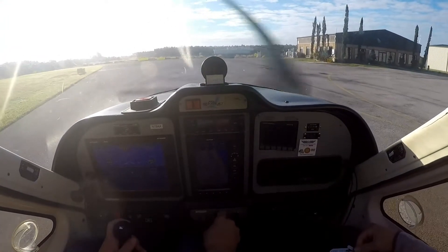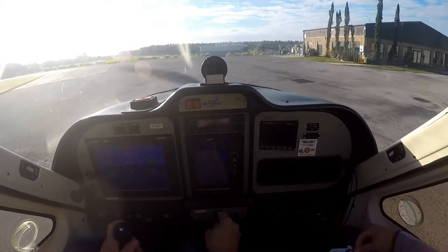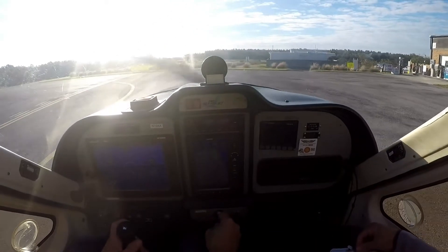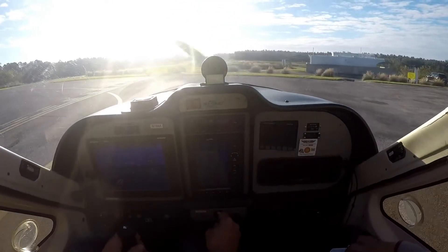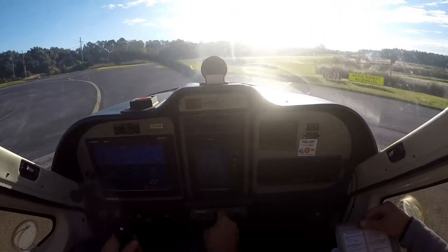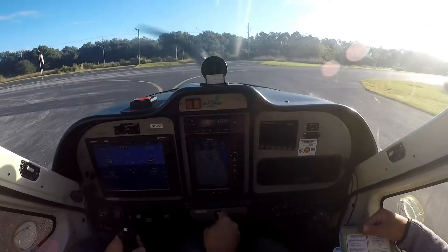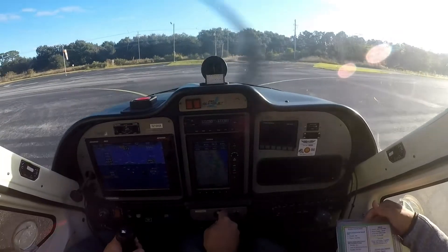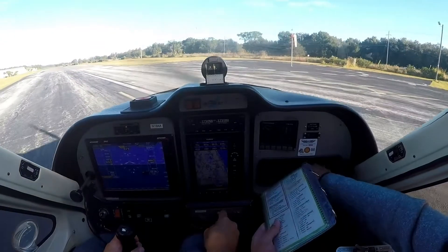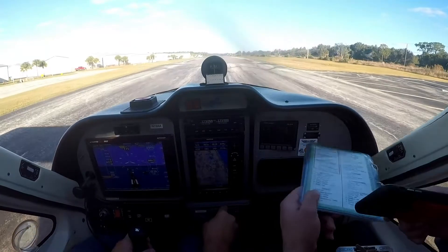Before takeoff, the seatbelts are secured. Transporter is already reporting altitude, yeah. Popka traffic, lightsport 1-9 Alpha Alpha is taking runway 33, will be departing south. Popka. Wind's no wind, so shouldn't be a problem. Alright, we're clear final. Last check at the energy. Yep, energy looks good. There we go.